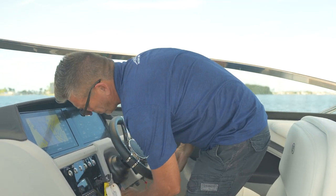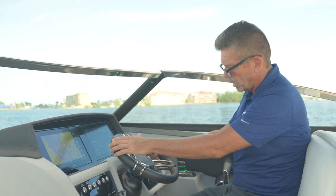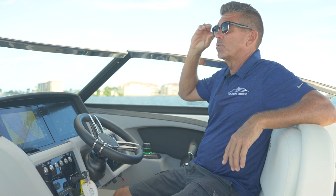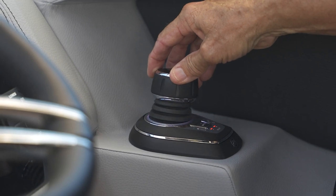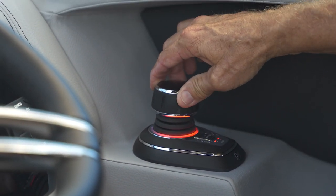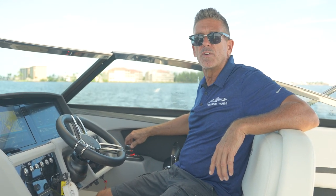This particular 30 SC is also equipped with a joystick for maneuverability. If you get into a tight spot moving away from the dock, press a button and go sideways. In a tight corner in the middle of a canal, twist the joystick and the boat will literally sit and spin wherever you have it.